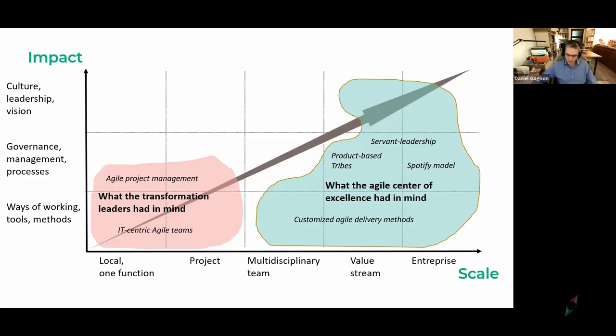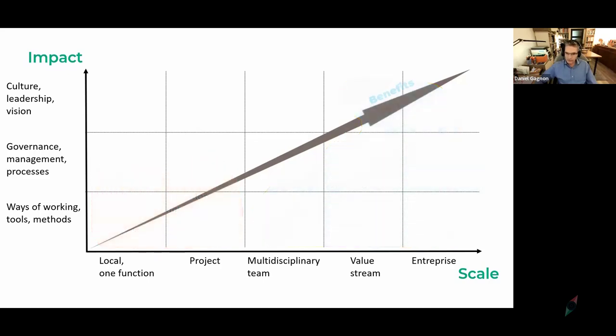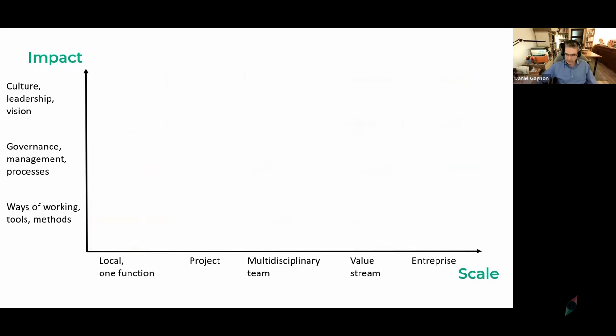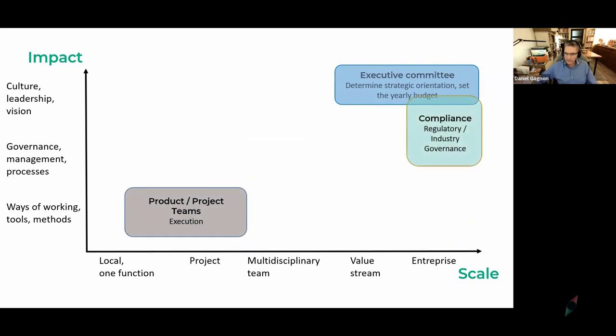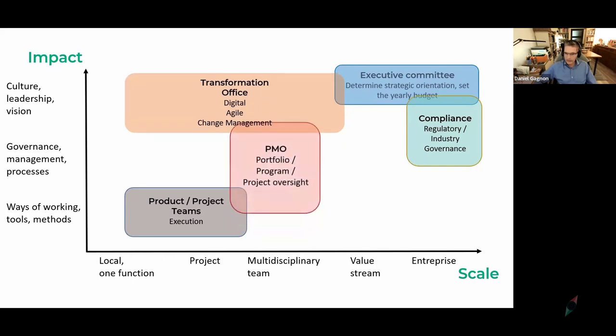Let's look at how creating a VMO could help this situation. We still have the various players: the executive committee determining strategy, the product and project teams in the local ways-of-working space, compliance and regulatory governance, a transformation office — digital, agile, or change management — and in the middle some kind of XMO. All these players are at very different levels, pursuing impact and scale in very different ways. Never the twain shall meet, basically.